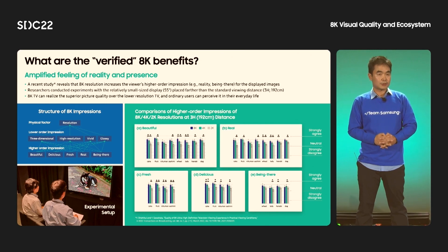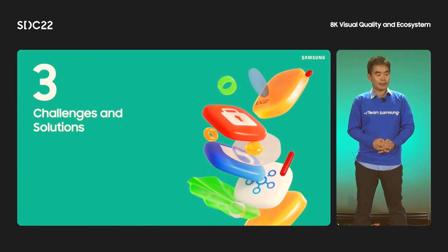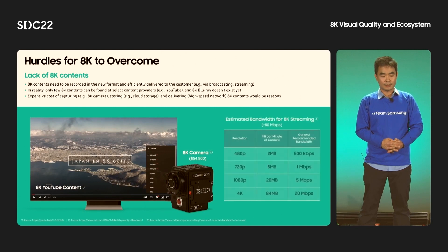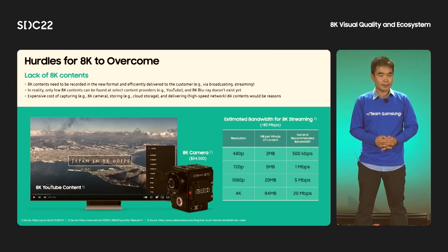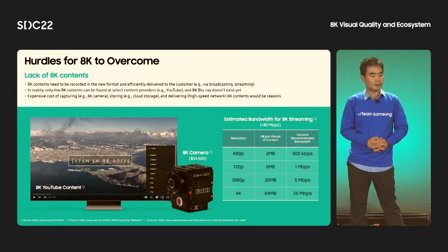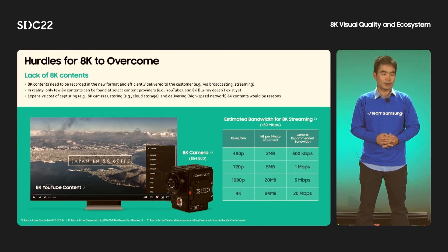This contradicts previous claims that 8K is only visible at a very close distance. Let's discuss some issues regarding the adoption of 8K and how we can solve them. The most critical issue is a lack of 8K content. 8K content needs to be captured in a new format and efficiently delivered to the customer through broadcasting and streaming. However, only a few 8K content pieces are currently available from select providers such as YouTube. 8K Blu-ray discs do not exist either. The expensive cost of capturing, storing, and delivering 8K content could be another reason.